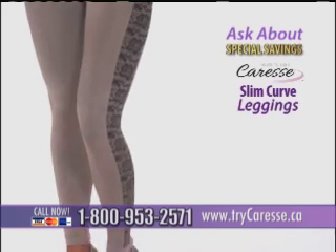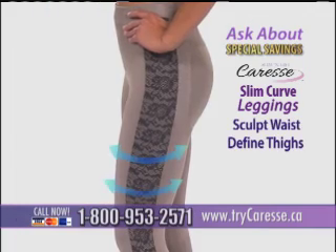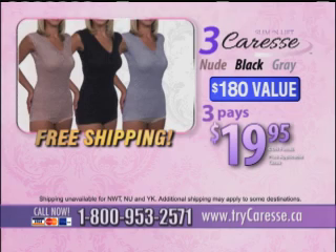Just like our top, the leggings have toning zones woven right in that sculpt your waist, define your thighs, trim your calves, and lift your butt to accentuate all the right curves. So why wait? Call now and get three Slim & Lift Caresses — a $180 value — all for just three payments of $19.95 and free shipping. What a deal. You'll only find it through this limited-time exclusive TV offer. Have your credit card ready and call or click to take advantage of this amazing offer. Order now!